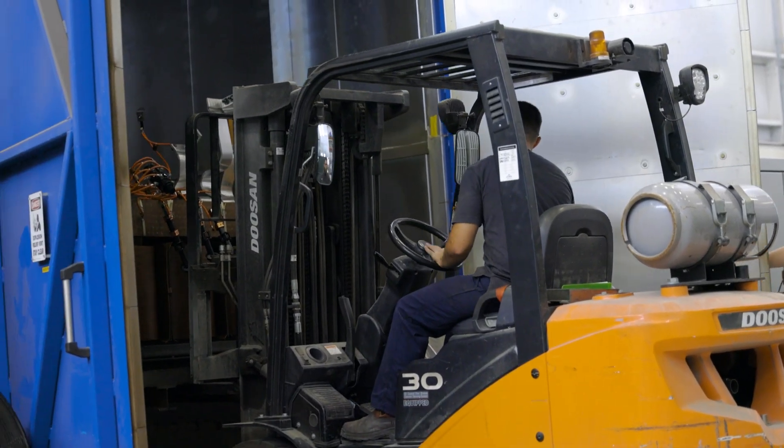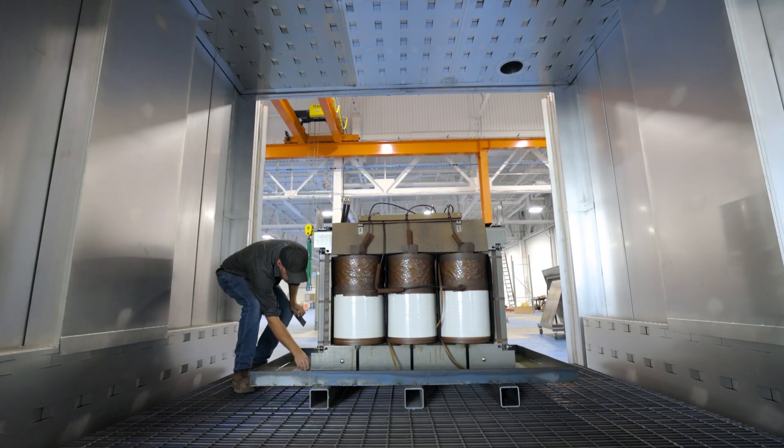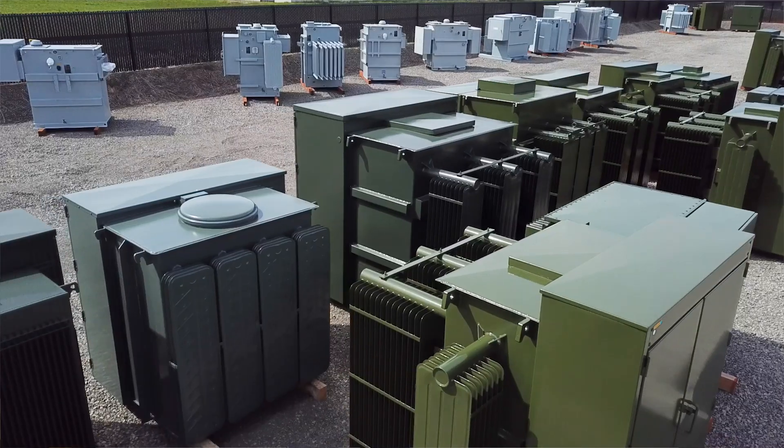Here at Maddox we provide both copper and aluminum wound transformers — we don't discriminate based on winding material, so no matter your preference, we're here to help you get a quality transformer delivered on time. If you're in the market for a transformer, please give our team a call, and subscribe to our YouTube channel for more information about transformers and the power grid.